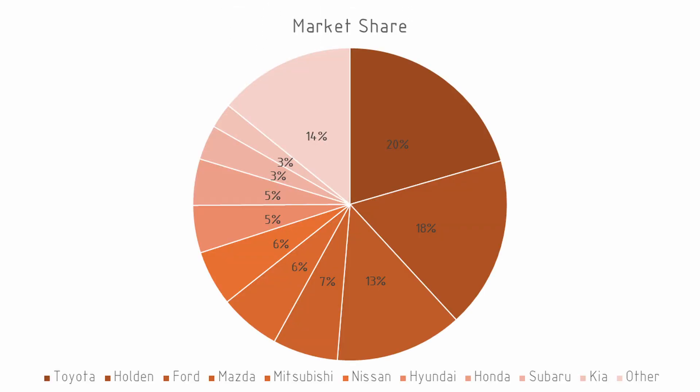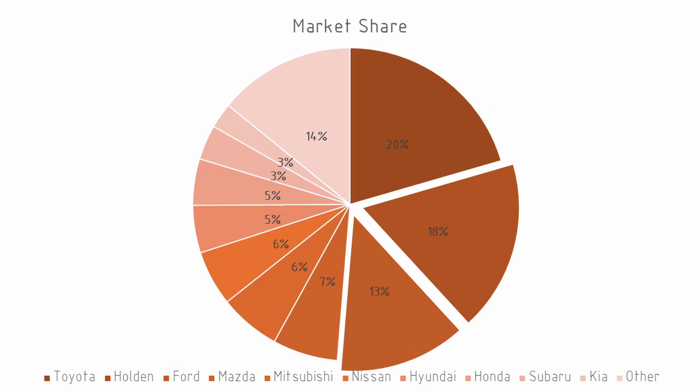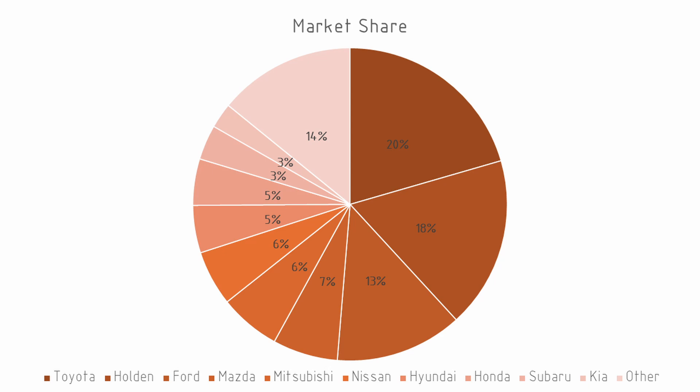If we look at a particular year throughout this period we'll see that Toyota is by far the market leader and has been for quite a long time in Australia. We do have a reasonable market share from Ford and Holden but this was largely made up of vehicles that are probably not going to be suitable donor vehicles for this project. Otherwise we're looking at a list of largely Japanese or Korean vehicles.